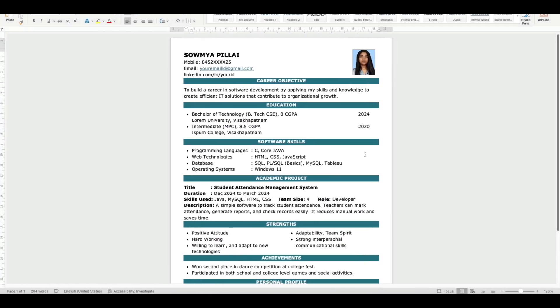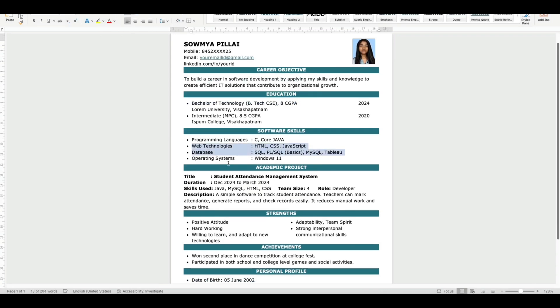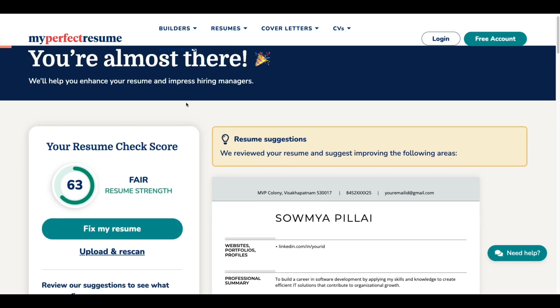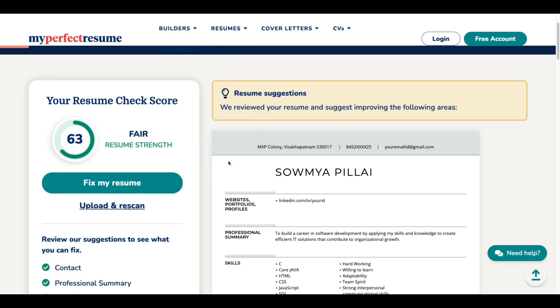The only thing you have to check is whether your resume has all the required sections and you have mentioned the skills required for the job. When you have the relevant skills in your resume, it is already ATS friendly. If you want to check the score of your resume, these websites will be helpful. I will give the link of each website in the video description below — you can click on those links to visit these resume ATS score checker websites.